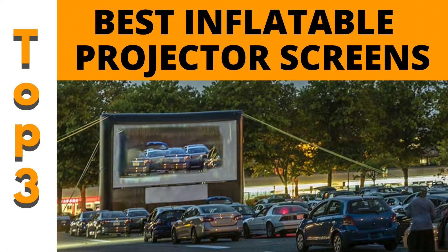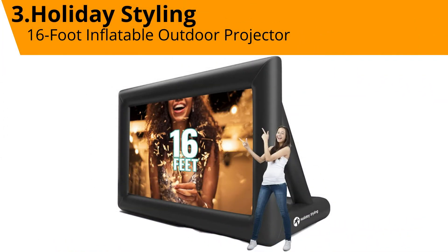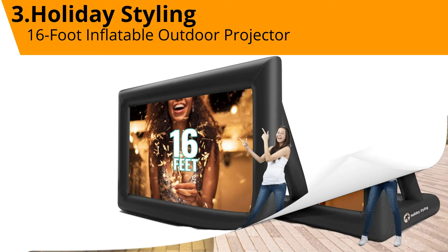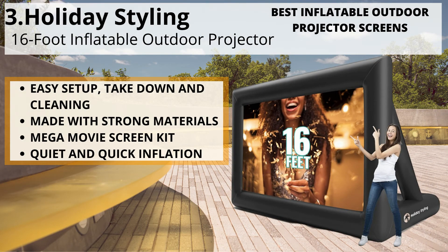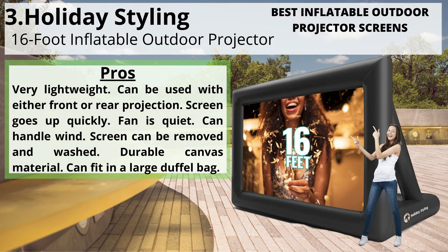Top three best inflatable outdoor projector screens. Number three: Holiday Styling 16-foot inflatable outdoor projector. Easy setup, take down, and cleaning, made with strong materials. Mega movie screen kit with quiet and quick inflation. Pros: very lightweight, can be used with either front or rear projection.